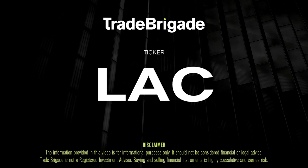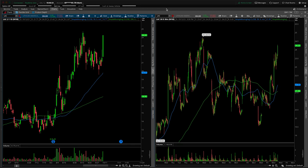What's up, traders? Matt from the Trade Brigade here doing a technical analysis on ticker symbol LAC for Lithium America. On the left-hand side, we have the daily time frame, and on the right-hand side, the 30-minute intraday time frame.